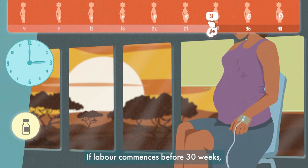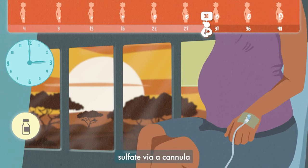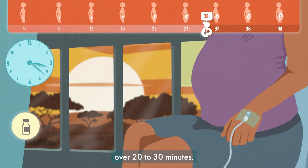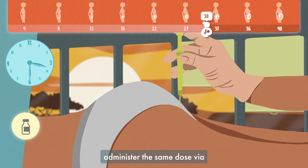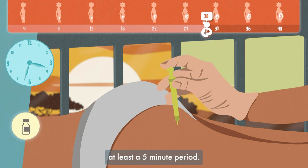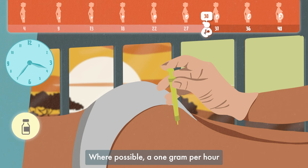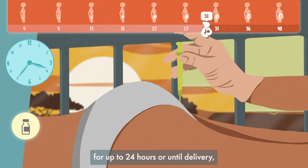If labour commences before 30 weeks, you should administer 4 grams of magnesium sulphate via a cannula over 20 to 30 minutes. If no cannula is available, administer the same dose via a slow intramuscular injection into the buttocks — this must be done slowly over at least a 5 minute period. Where possible, a 1 gram per hour continuous infusion maintenance dose can be considered for up to 24 hours or until delivery if sooner. Administering magnesium sulphate will help to reduce brain complications.